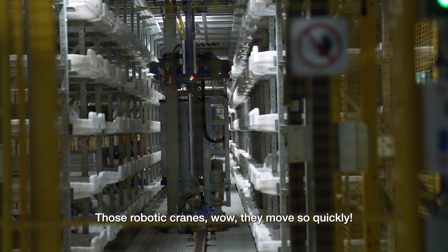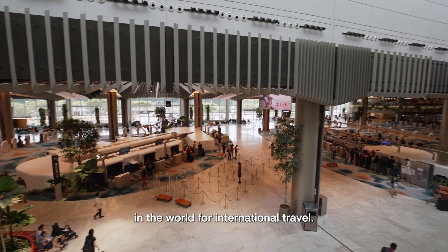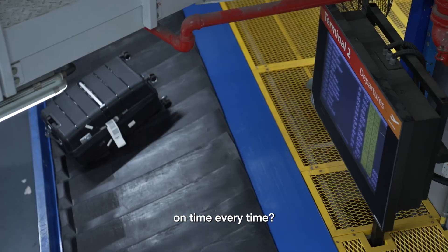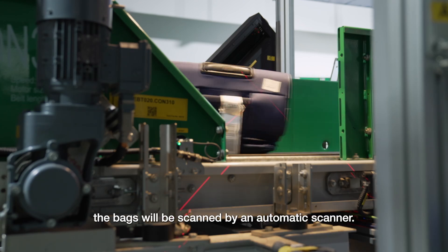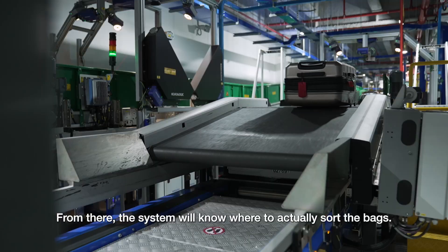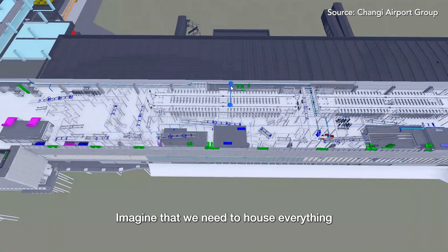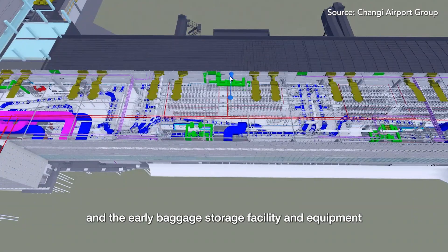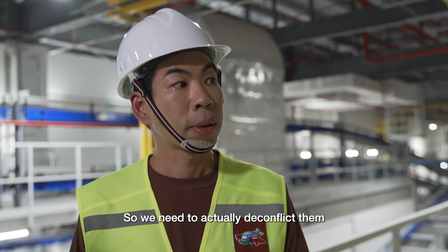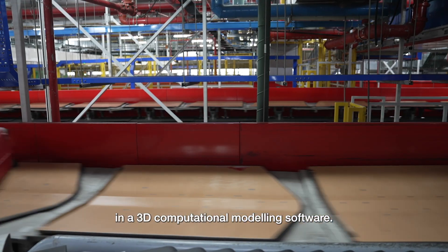I feel like I'm in a theme park with a massive roller coaster around me. This is Hon Wei, senior manager behind the revamp of T2's baggage handling system at Changi Airport. His expertise spans every stage of the project, from planning and design, testing and commissioning, to its daily live operations. Those robotic cranks move so quickly. Once the bags enter into the system, the bags will be scanned by automatic scanner, and from there the system will know where to sort the bags. All of this is incorporated in the 3D computational modelling software to de-conflict services while not compromising on maintenance accessibility.